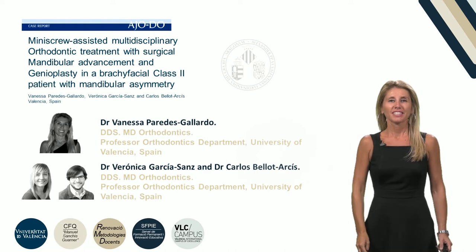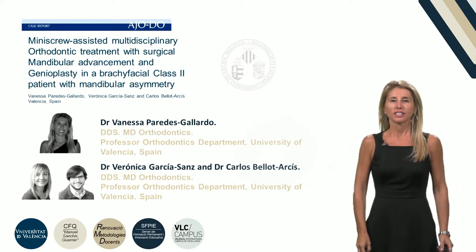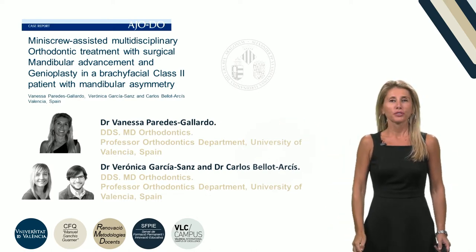Hi, my name is Dr. Vanessa Paredes and I'm an orthodontist and a professor in the Department of Orthodontics at the University of Valencia, Spain, as my two co-authors. It is a pleasure for me to introduce our case report.